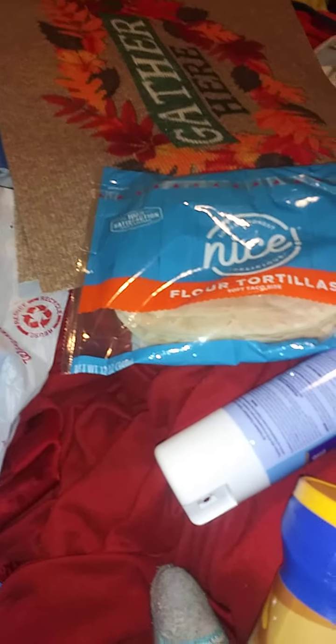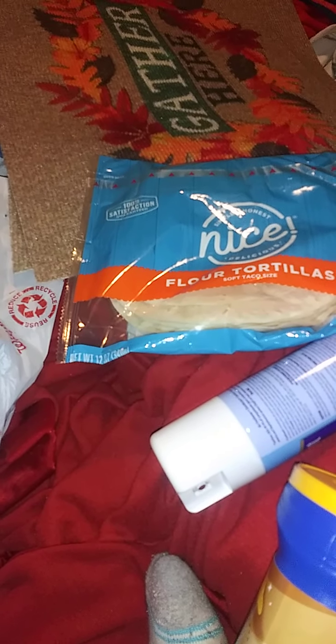You can get flour tortillas at Dollar Tree — I think it's a 12-count for a dollar, which is a good deal, but here lately they've been really awful. Walgreens had an 8-count for $2.29, which isn't the greatest deal, but we use them for breakfast so we needed them. The nice thing is they do reseal. With buy one get one free, you get 16 tortillas for $2.29, which isn't bad.